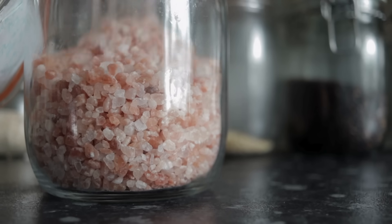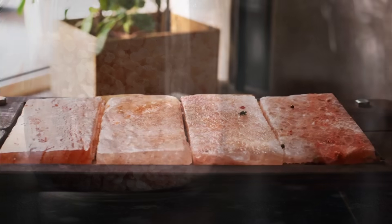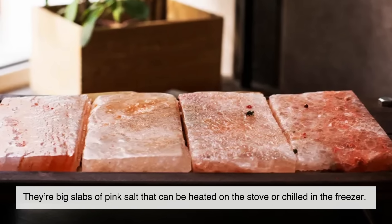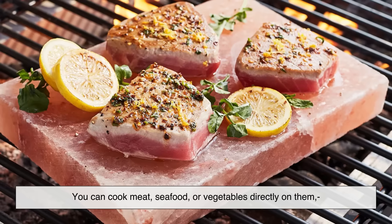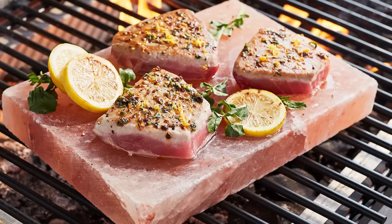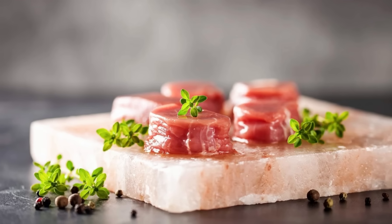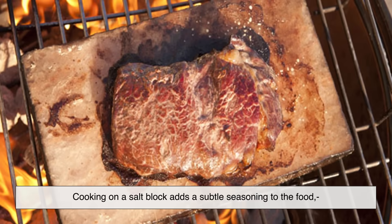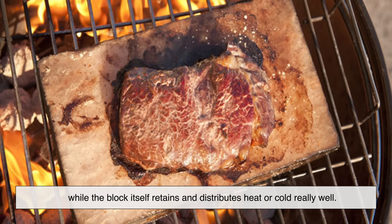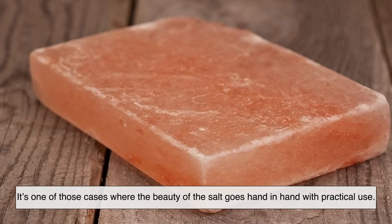Back in the kitchen, Himalayan salt has found a place not just as a seasoning, but also as a cooking tool. Himalayan salt blocks are big slabs of pink salt that can be heated on the stove or chilled in the freezer. You can cook meat, seafood, or vegetables directly on them, or use them to serve cold dishes like sushi or fruit. The appeal is partly aesthetic — it looks impressive on the table — but also functional. Cooking on a salt block adds a subtle seasoning to the food, while the block itself retains and distributes heat or cold really well.